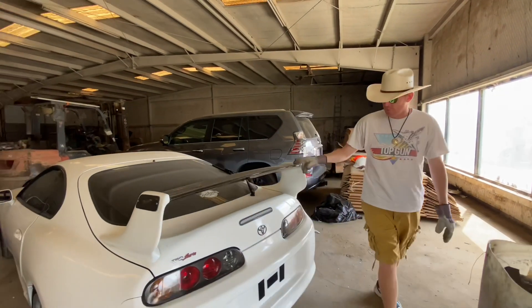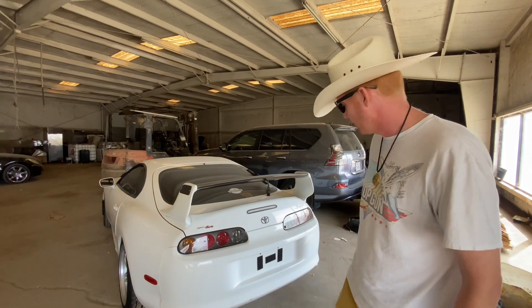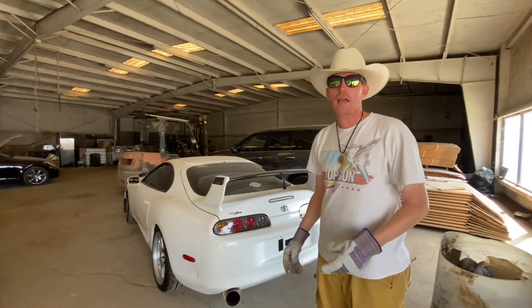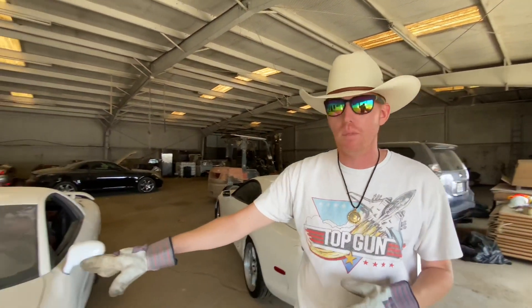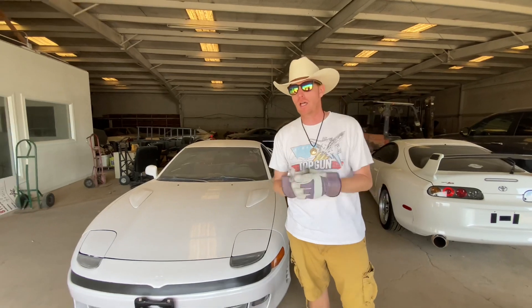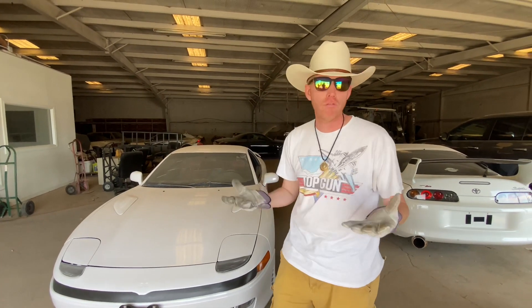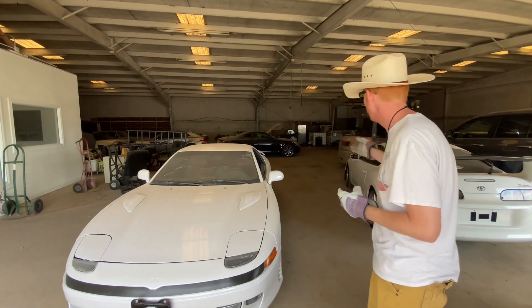We've got the carbon fiber spoiler on back — great-looking car, coffee can exhaust. The owner told me that this car and the Mitsubishi VR4 they bought as part of their personal collection, so I did try to make an offer today on the cars, but neither one of them are for sale. Let's check out the Supra first.